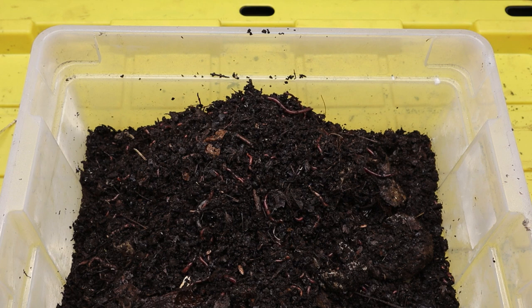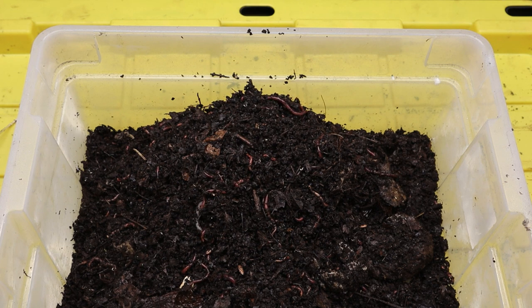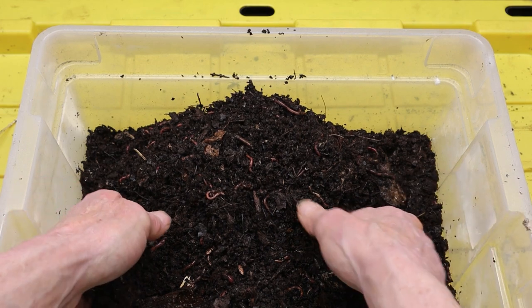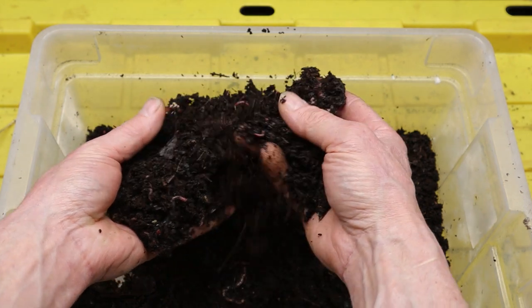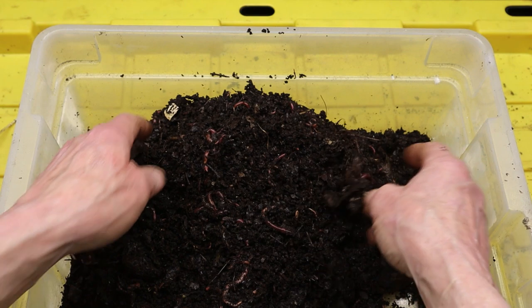As we continue to face global challenges related to climate change, resource depletion, and food insecurity, the role of red wiggler worms in composting and soil regeneration becomes ever more critical. By harnessing the power of these humble yet remarkable creatures, we can create healthier, more resilient ecosystems and build a more sustainable future for generations to come.